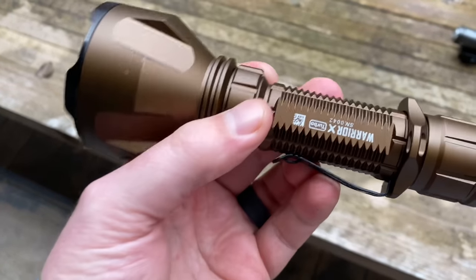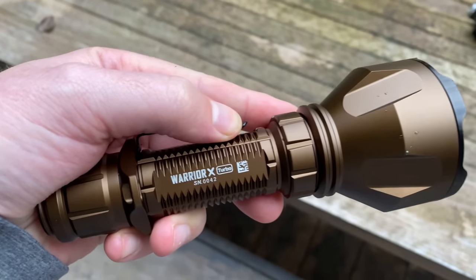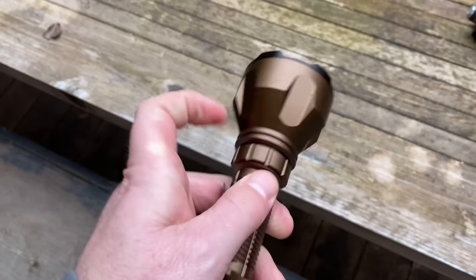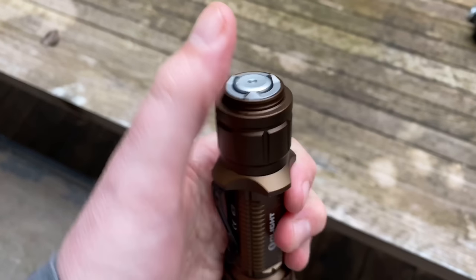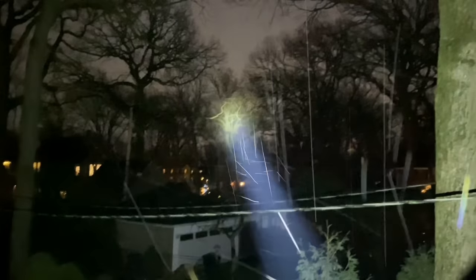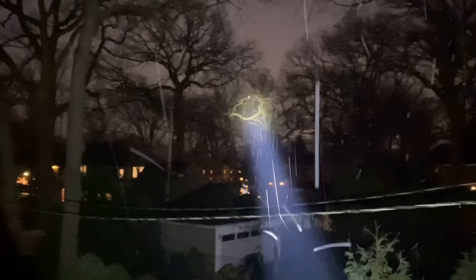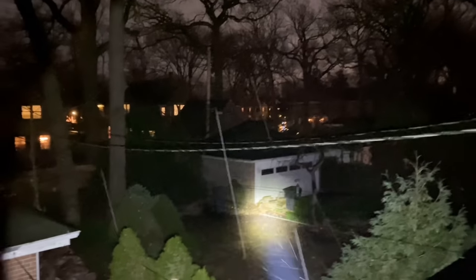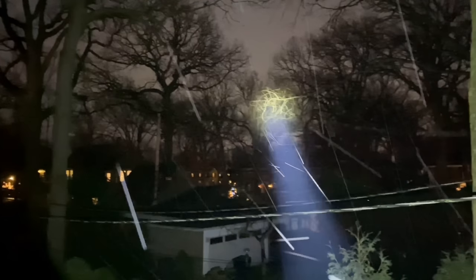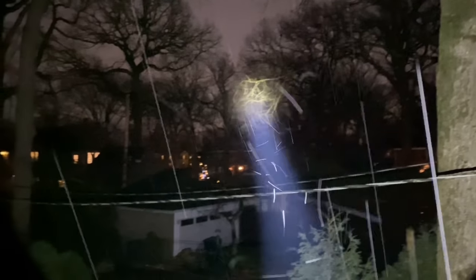Like this guy — the Warrior X Turbo. This light is a thousand lumens, which is perfectly bright. But let me show you the feature that really blew me away: it's a thousand-meter throw. Holy hell — this is insane. So if you're predator hunting or trying to retrieve something, this bad boy will reach out and touch someone. You can easily mount this onto a gun and use the same tail switch as well — that's what's pretty cool about it.